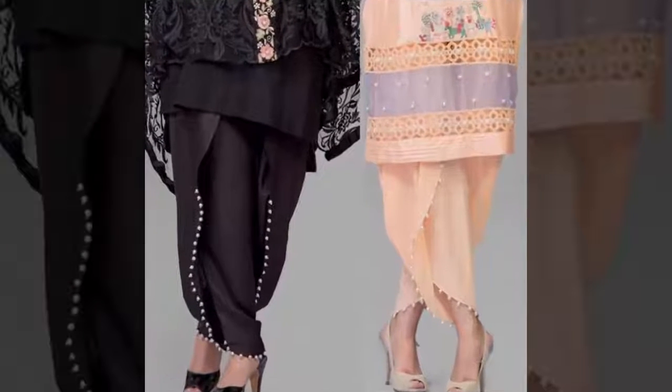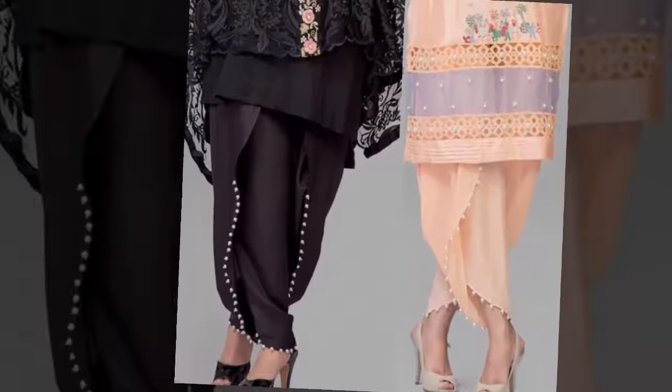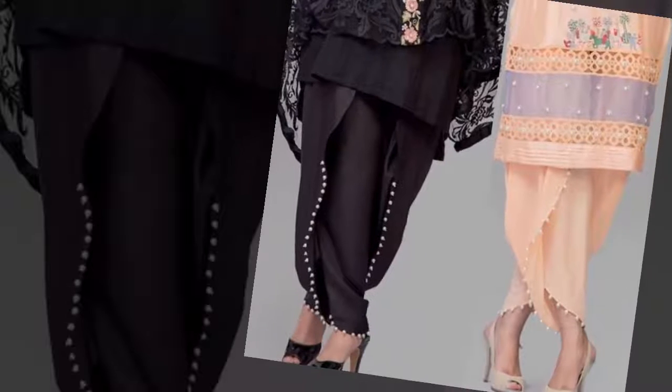Hello viewers, welcome to my channel Fashion Style. In this video I have brought you guys a very stylish and very beautiful tulip pants design.